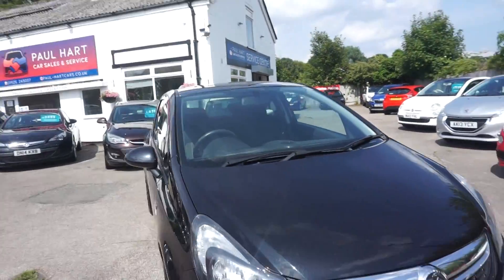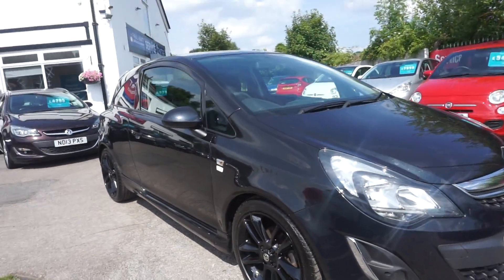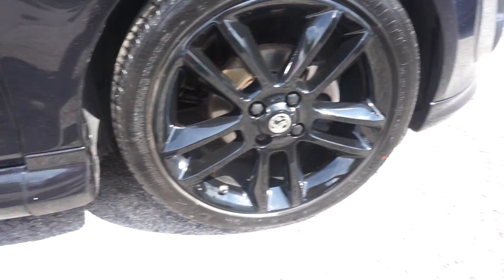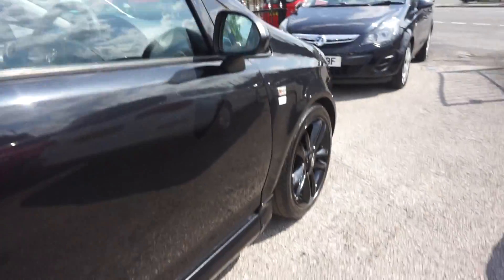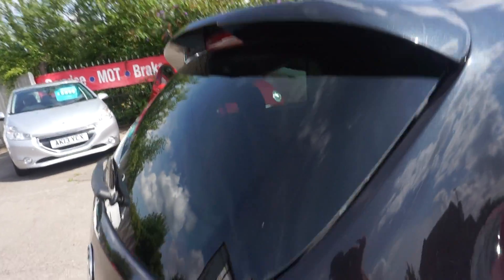It's in black, 1.2, so good insurance on this one. We've got the black alloy wheels there, as you can see - not a single mark on that wheel at all. We've got the limited edition badges at the side, colour-coded mirrors, and we've also got the side skirts there. And the rear boot spoiler and the privacy glass.